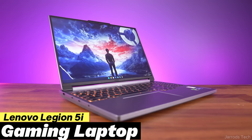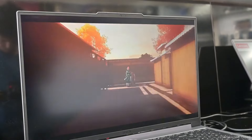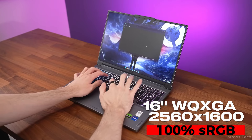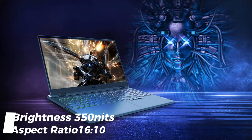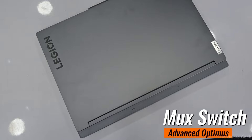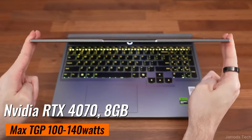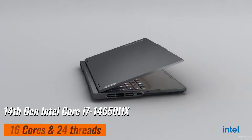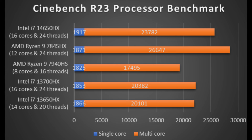At second spot we have the Lenovo Legion 5i gaming laptop. Even though it has a large display, it is designed with thin bezels and a beautiful design. The 16-inch 2560x1600 resolution screen delivers 100% sRGB color gamut and 350 nits brightness, making it portable enough to carry daily. It has advanced Optimus support to switch modes according to your needs. For optimized gaming performance, this Legion device is designed with an RTX 4070 GPU and the latest 14th generation Intel i7-14650HX processor with 16 cores and 24 threads.